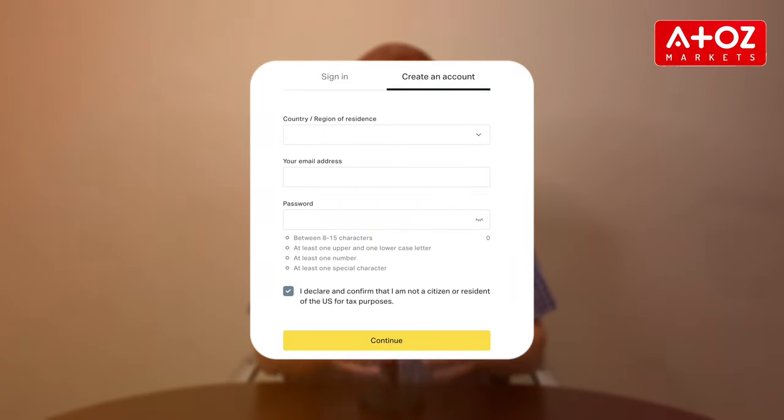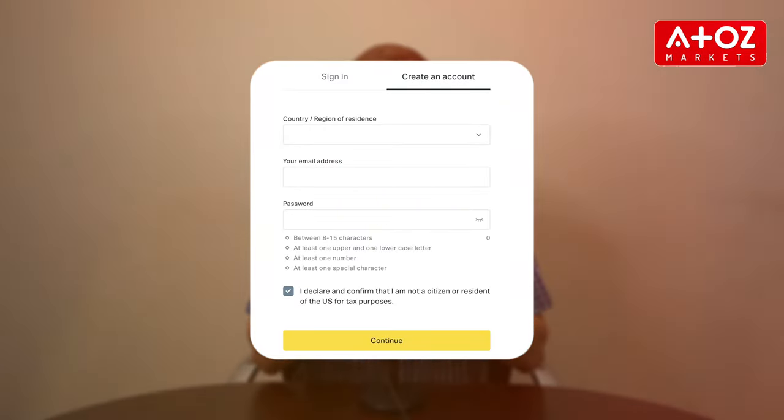First things first — let's set up your Exynos account. Head to the Exynos webpage and click the Register button. Fill in your details, and remember security is vital, so choose a strong password. Once you've signed up, you'll need to verify your account, which is crucial for ensuring the security of your transactions and complying with regulations.